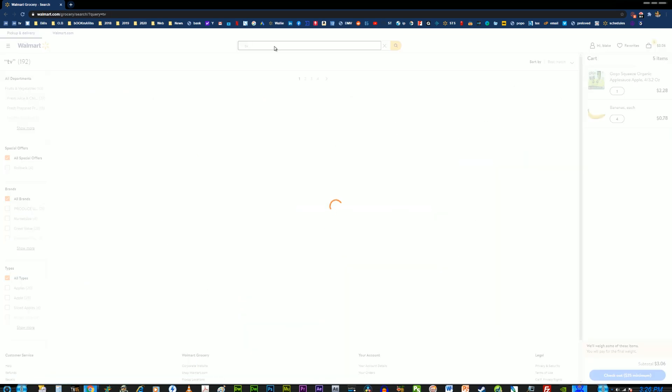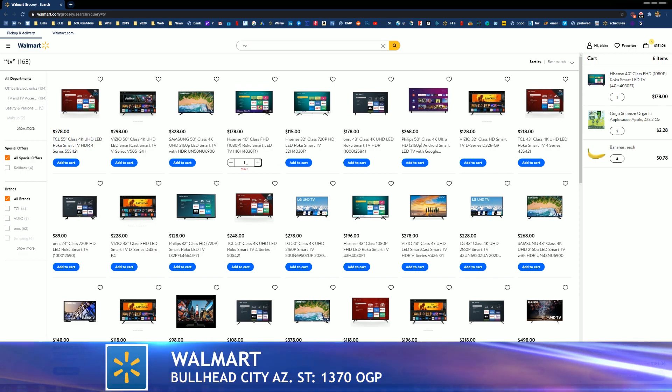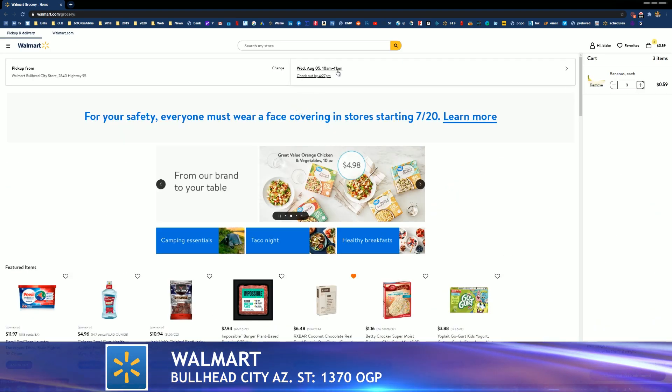Walmart has upped the ante and really taken it to the next level with your online grocery experience. You can now shop for groceries and at the same time add big-ticket items like a TV at the exact time of your online grocery pickup order. It's that simple — make that selection and we'll add it on to your grocery order and deliver it right to your car. Curbside pickup convenience.